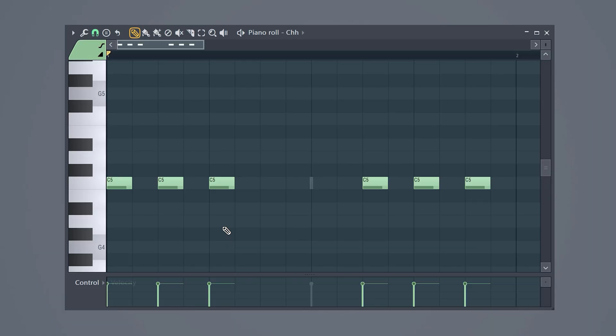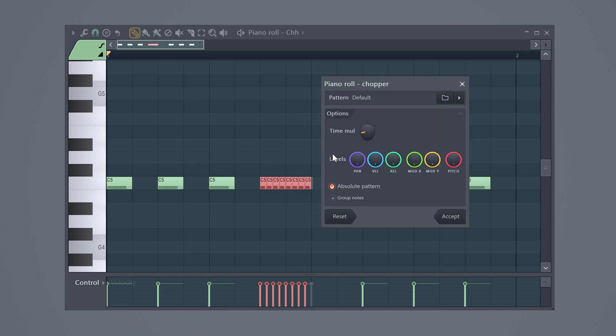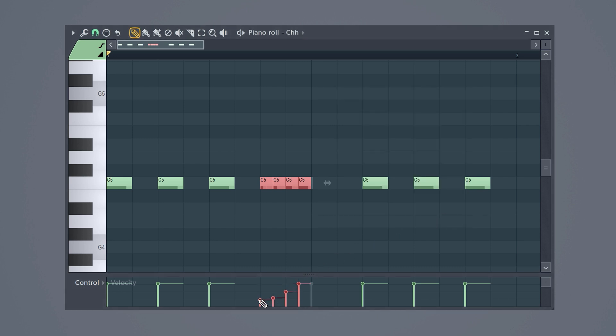Have you always wondered how they made those juicy hi-hat rolls? Draw in a note in the piano roll — they usually sound best right before the snare. Select it and hit Alt+U on your keyboard and the chopper will open. Adjust the time multiplicator and click accept. Then create a velocity curve to top it off. If you want to take it another step further, you can also play around with the panning and make the hi-hat roll go from left to right to create more dynamics.